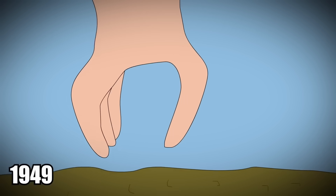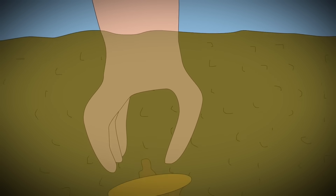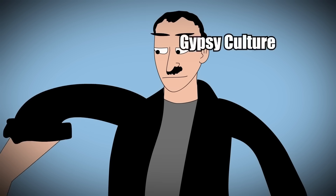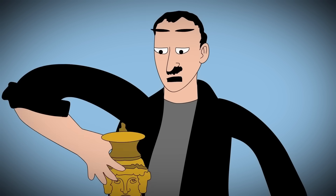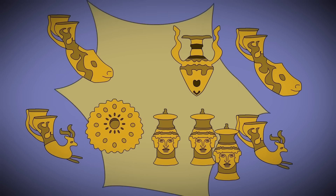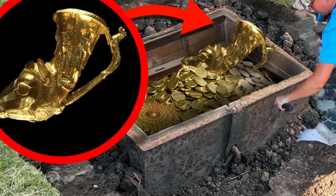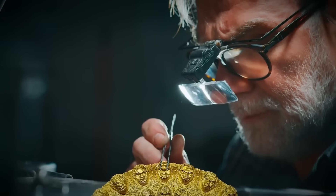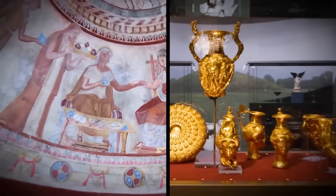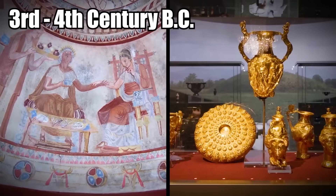Thracian Treasure: Three brothers were working together at a Bulgarian tile factory in 1949 when they unearthed what they mistakenly thought were some brass instruments from the Romani gypsy culture. They were digging through clay when they stumbled upon a collection of nine objects, not knowing that they had found actual treasure. Much to the brothers' surprise, an expert identified the items as 24-karat gold Thracian artifacts, dating back to the 3rd or 4th century BC.